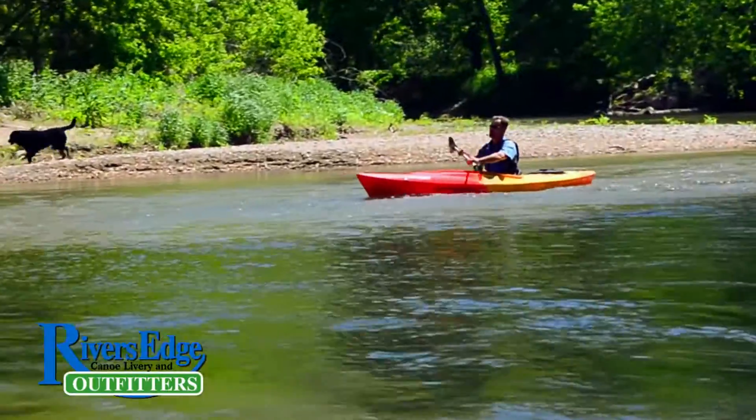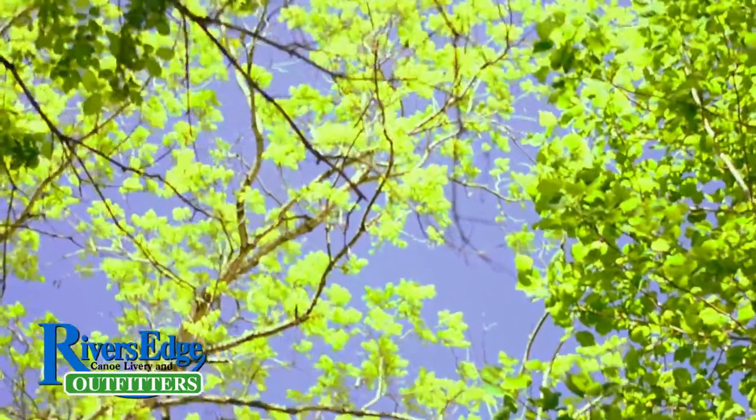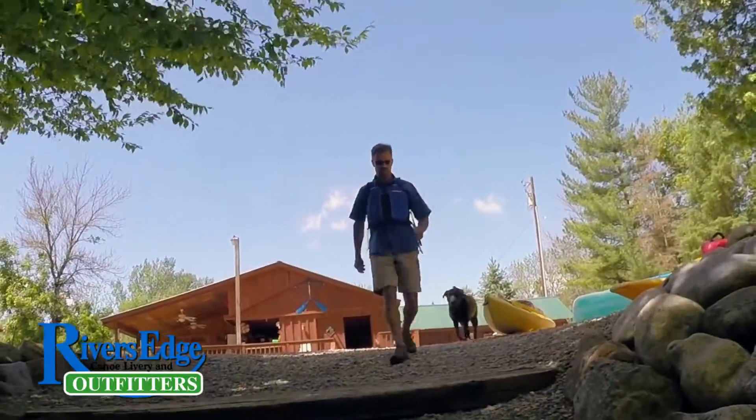It's beautiful out here — the Little Miami River. It's a national and state scenic river. I've loved this river my whole life and I love sharing it with other people.